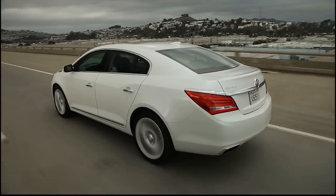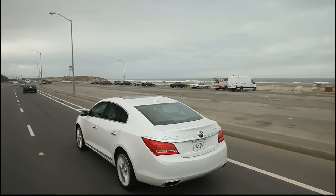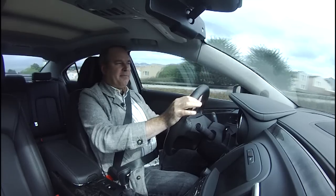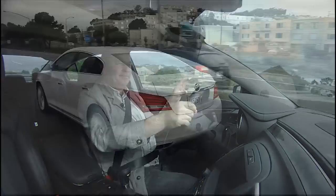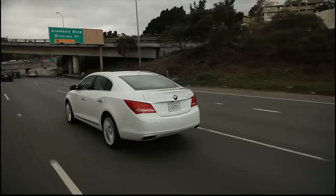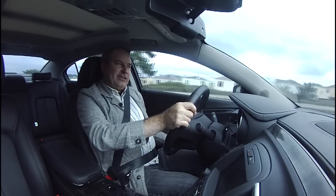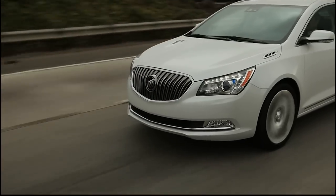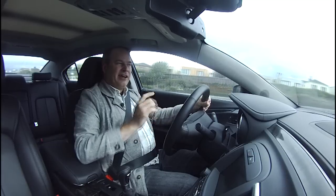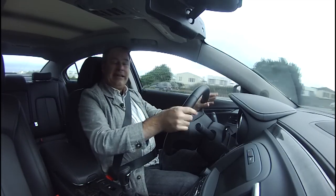We have adaptive cruise control, which I can set with buttons on the steering wheel. A forward-looking radar will slow the car down to match slower traffic ahead. There are also blind spot monitors that flash an icon in the side mirrors if a car is in my blind spot. If I were to signal with a car over there, the active safety seat will buzz my seat as a warning. It also uses that buzz for forward collision alerts — if I'm approaching stopped or slow traffic too quickly and the car senses a potential collision, it'll warn me the same way.